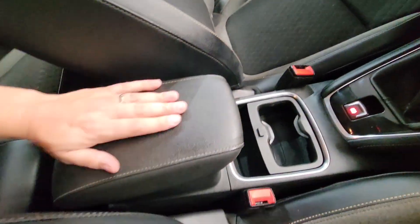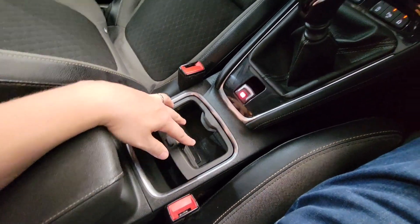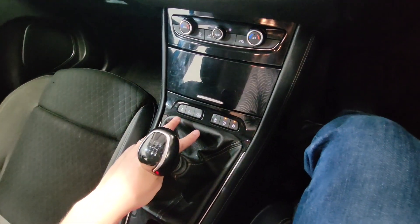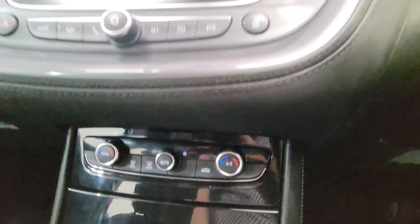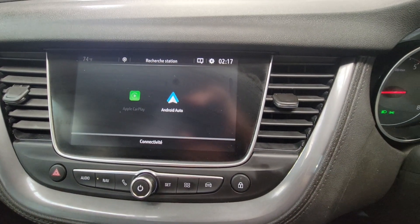You've got a central armrest which lifts up to reveal some storage space, a couple of cup holders, parking brake, and manual gear stick. A few buttons here such as your parking sensors on and off, traction control, etc.